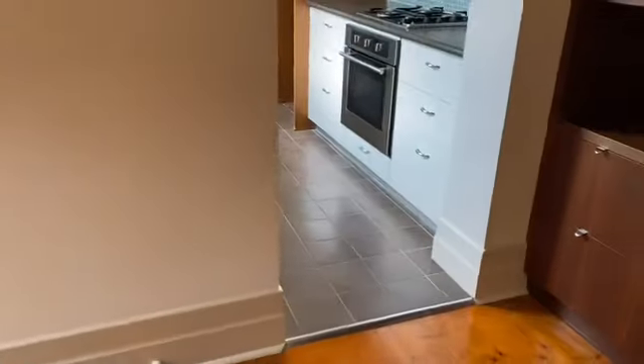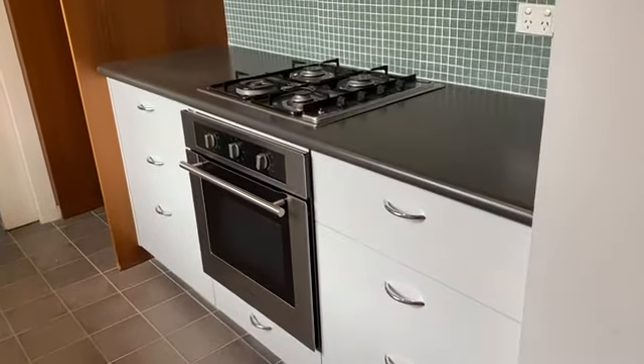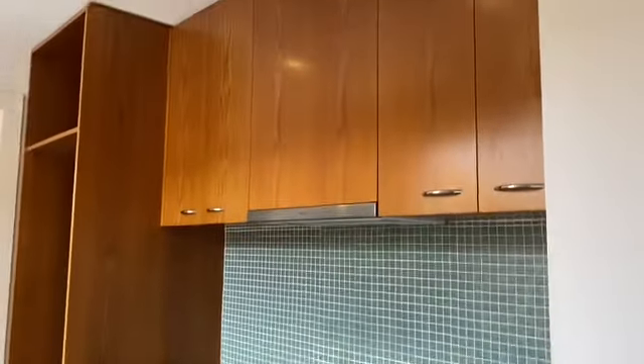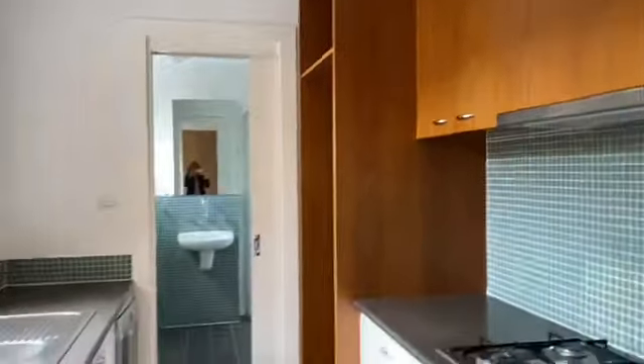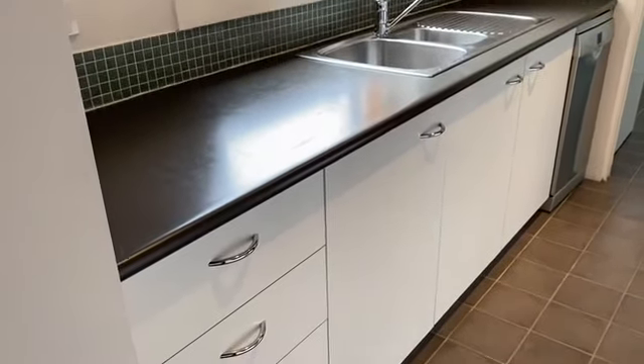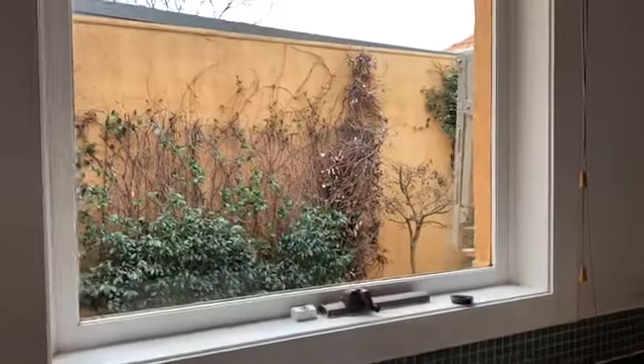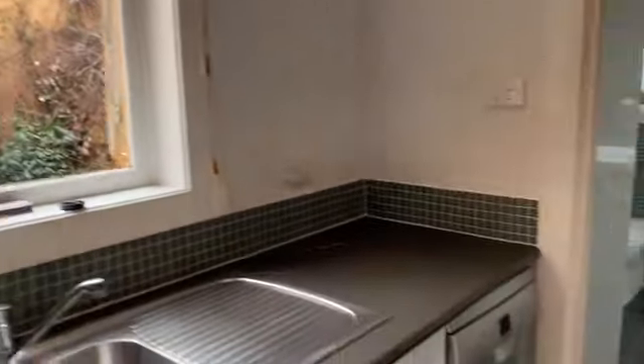Then through to the kitchen, you have a new gas cooktop and electric oven with nice tiles and cabinetry. It's a very sunny kitchen area with plenty of storage, a double sink, a window out to the courtyard which is quite pretty, and a dishwasher.